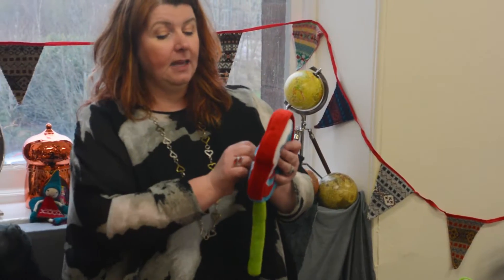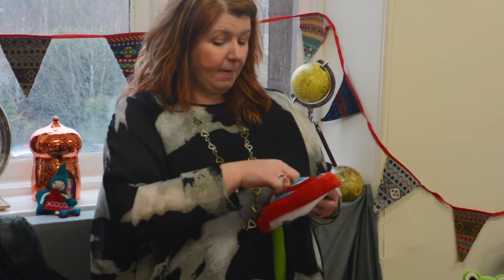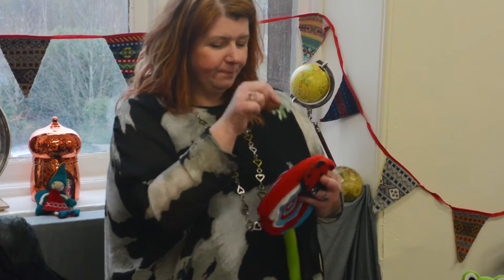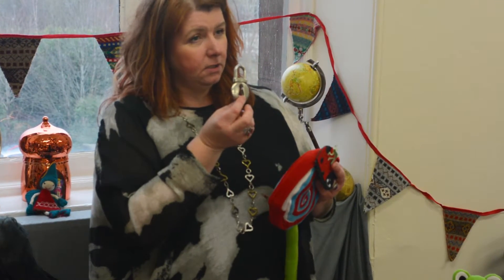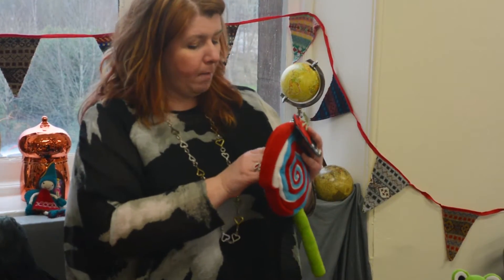I used the lollipop bag recently and gave the children the opportunity to take it around and see what they could find. They came back with a ladybird, a lizard, and a lock. They did bring the key, but they decided it couldn't go in the lollipop bag.